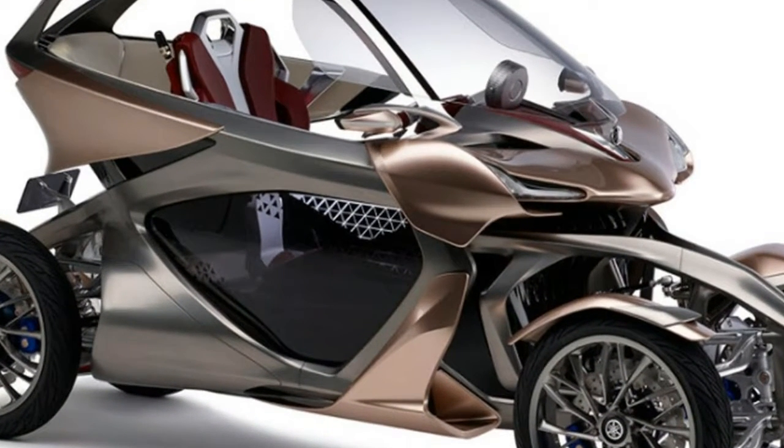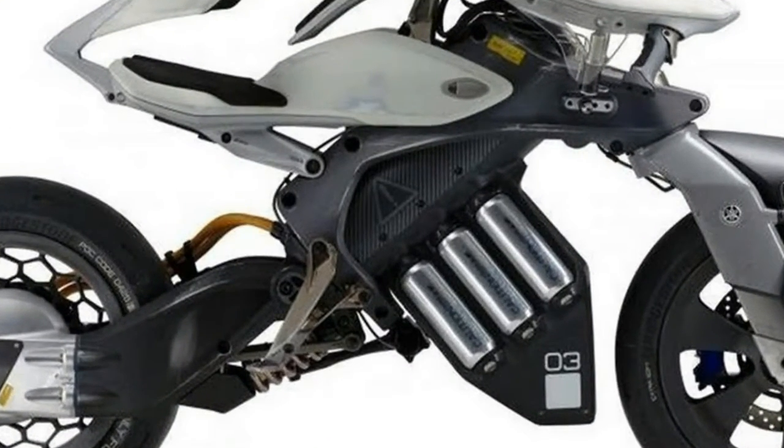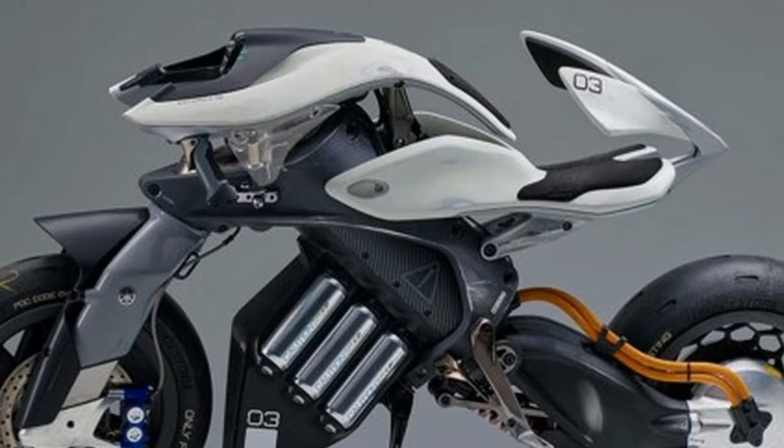Yamaha's model taps twice on the bodywork, prompting the bike to lift itself off its side stand. The bike then follows him to the other end of the stage and stops when he holds his hand out. The model then tries to push the bike over with a few gentle pushes, but the rear wheel of the bike twists to keep the bike upright.